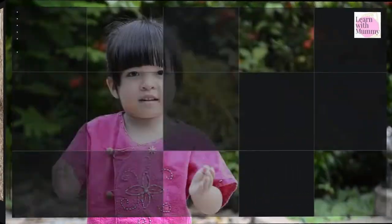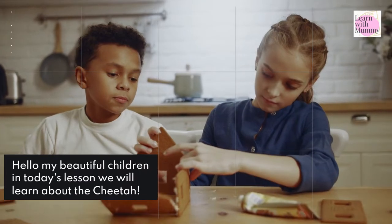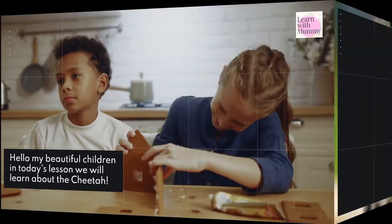Cheetahs. Welcome to Learn with Mummy. Hello, my beautiful children — in today's lesson we will learn about the cheetah.